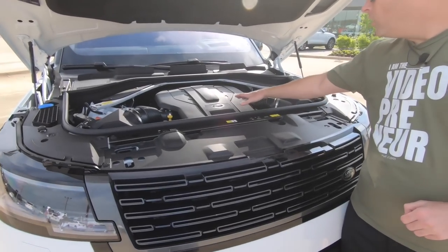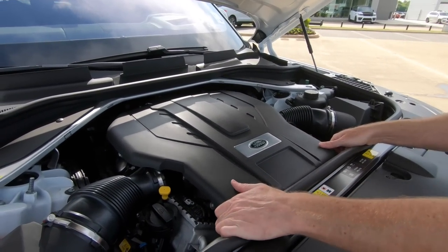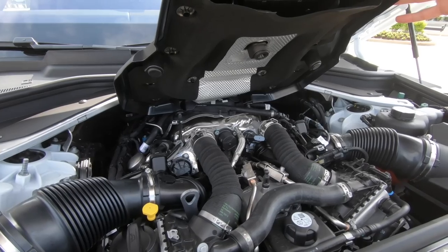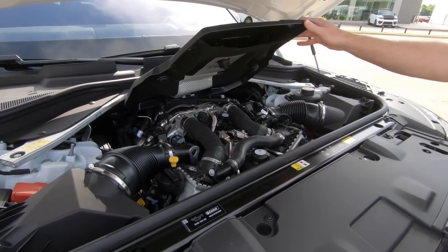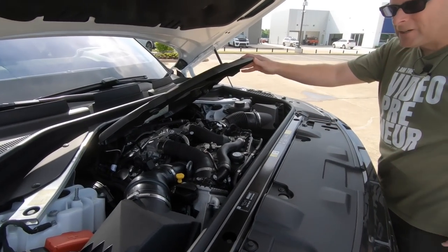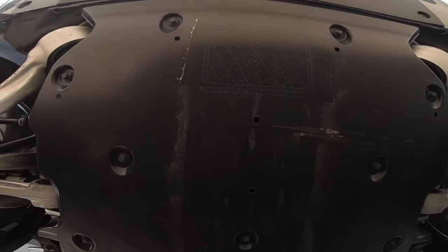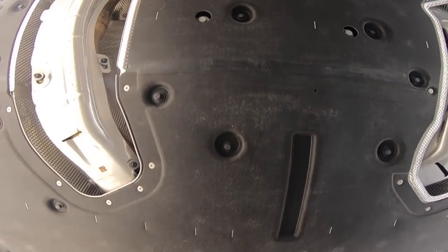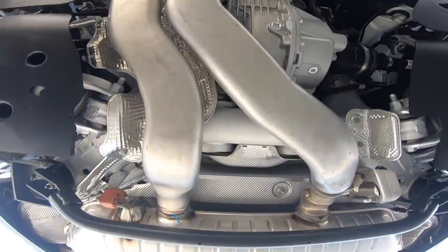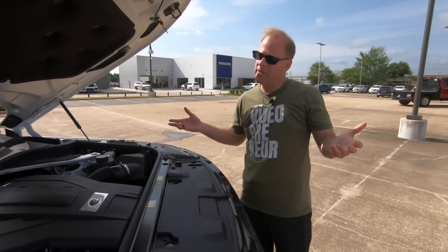You've got the engine cover right here, and if you're wondering what it looks like underneath, we're just going to take that off. I wanted to give you a look at what it looks like under there — the twin turbos, all the plumbing and everything. To me as a gearhead, it would be a lot more cool to have that accessible. I know a lot of Land Rover owners are not necessarily going to open the hood and show that off, but some of us will.